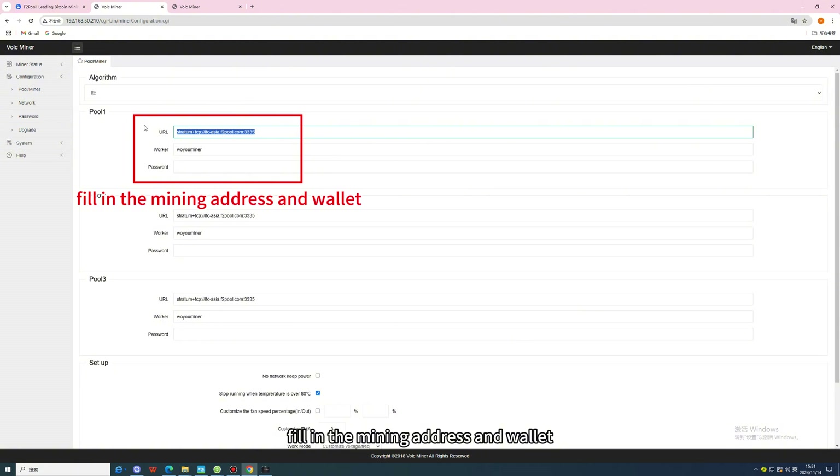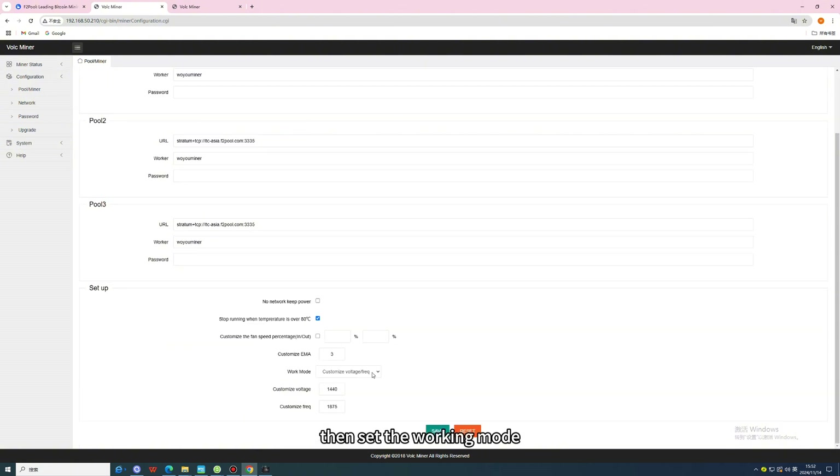Select the miner, fill in the mining address and wallet. Then set the working mode and click Save.